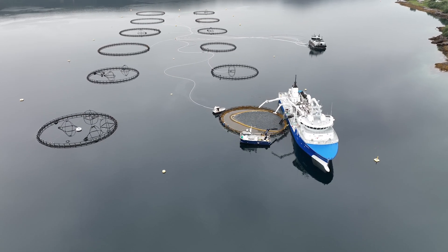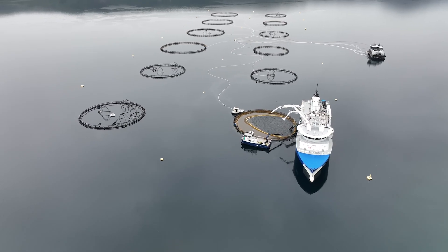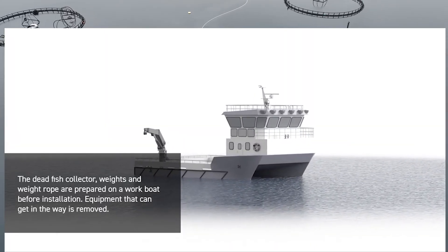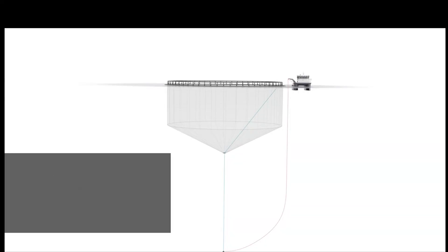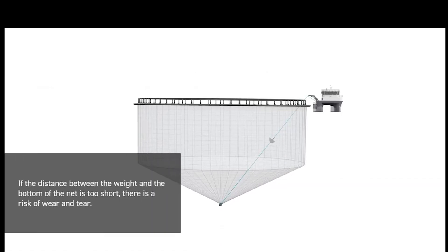In addition to the fish pens, the feeding vessel, and the live fish transport vessel, the marine farm is also equipped with a support vessel. This vessel is necessary to transport maintenance personnel directly to the pens, install feeding system components, work with nets, and retrieve dead fish, which often die regularly. For this purpose there are devices that move dead fish from the bottom of the pen to the surface.